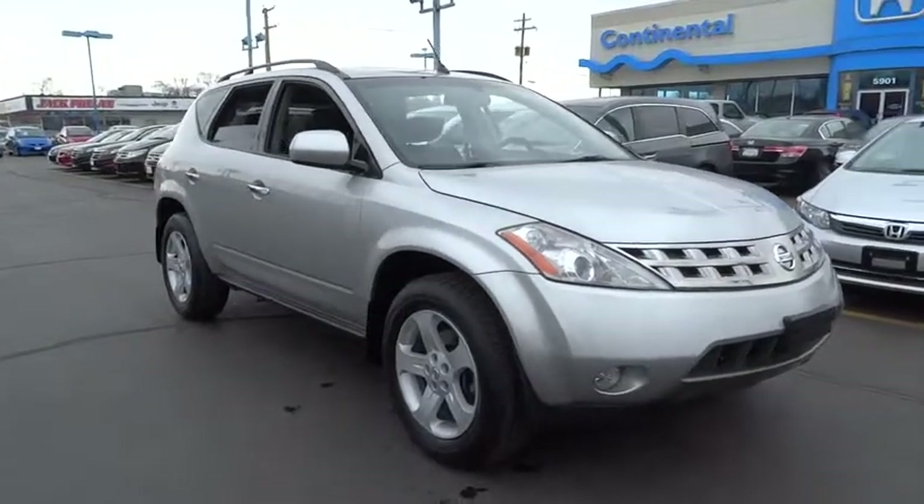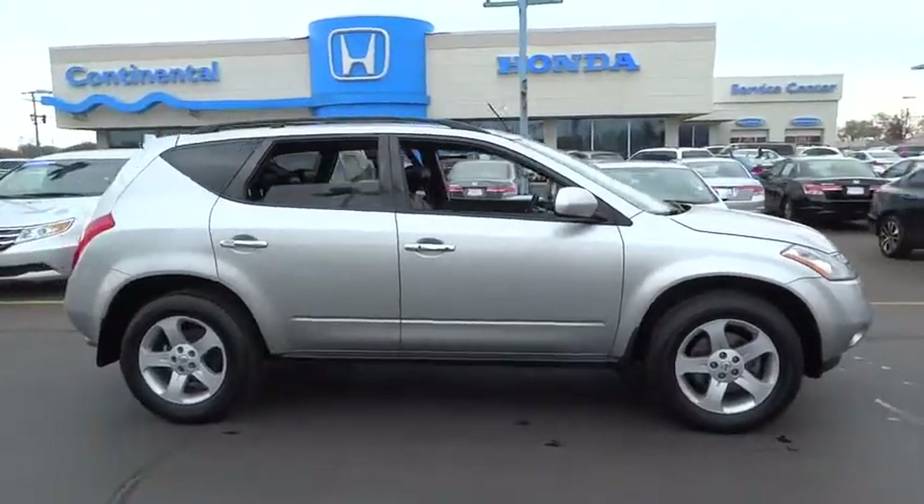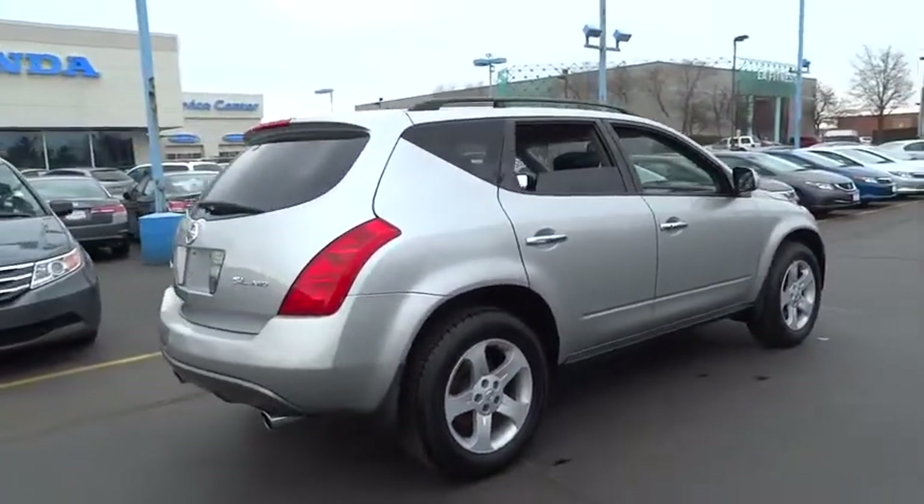2005 Murano. The peace of mind of award-winning safety, including a five-star rating for side impact crash safety, comes standard with the Nissan Murano.